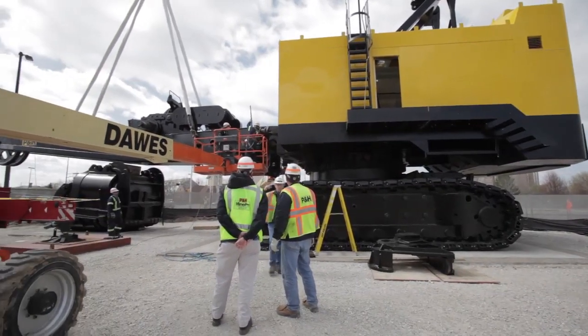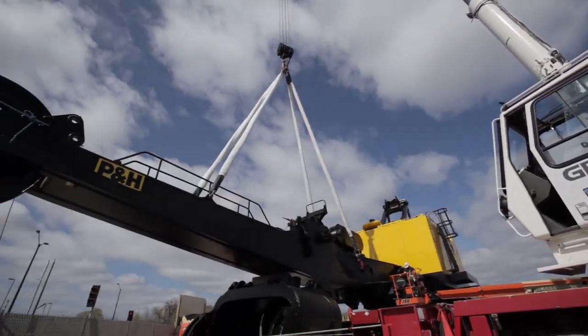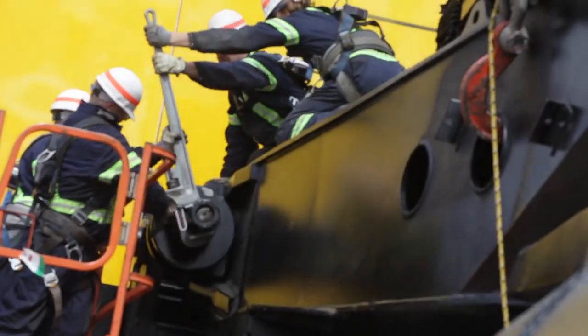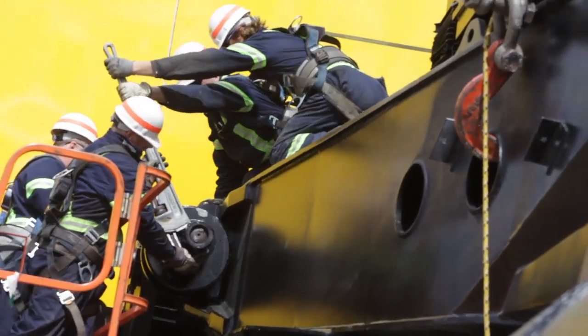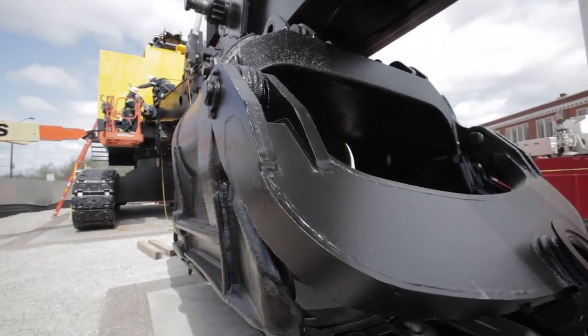What we're witnessing here today is the mounting of the boom. The boom is a 50-ton structure. It is a part of the overall dig attachment — a support structure that will have the handle and the dipper mounted on it.